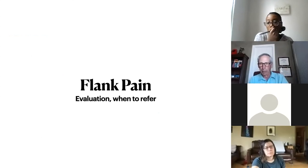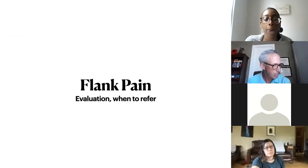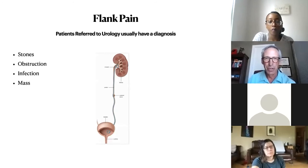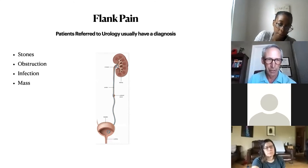Before moving on to flank pain — any questions about hematuria? Flank pain is a lot easier because most patients referred to us already have a diagnosis — you do all the diagnostic work and we just do the treatment. Flank pain can result from stones, obstruction, a combination of both, infection, a combination of all three, or a tumor.